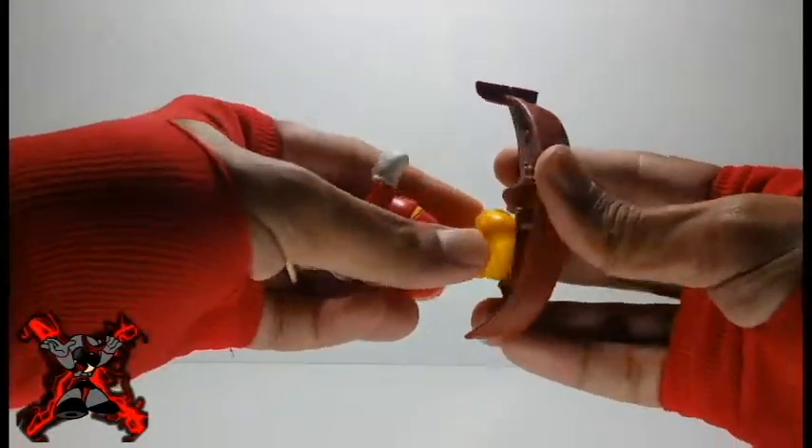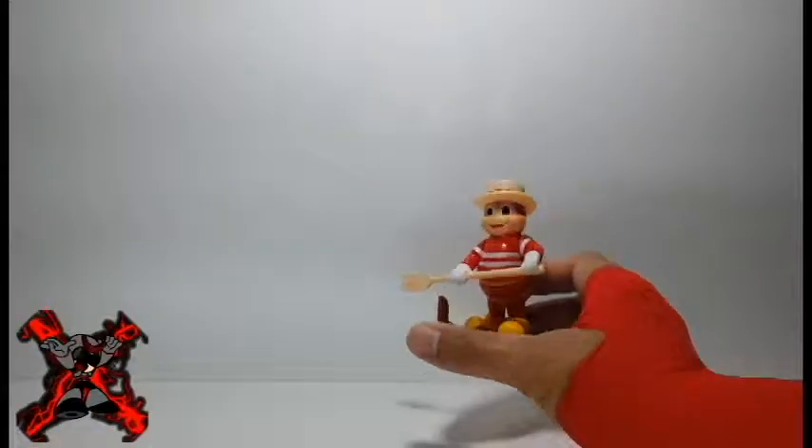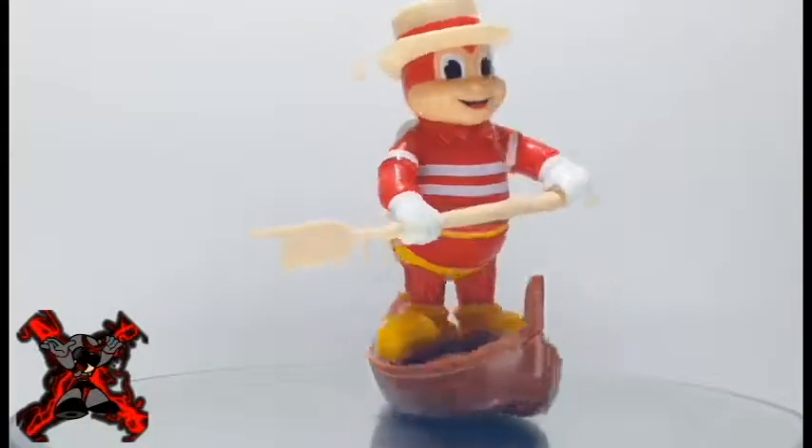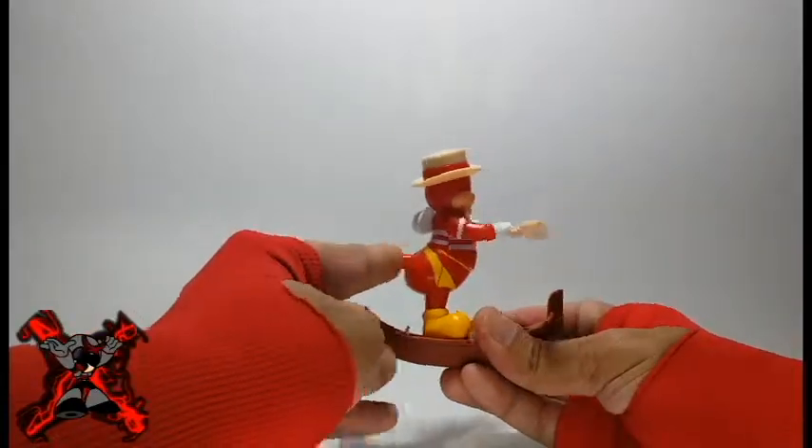Jolly Bee from Italy includes a paddle and a boat that you can attach to Jolly Bee. Jolly Bee wears a hat and can hold the paddle in both hands. The gimmick of this toy is that Jolly Bee has the ability to paddle if you press the button on his back.